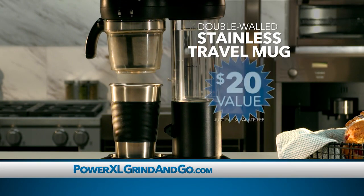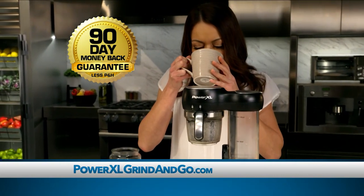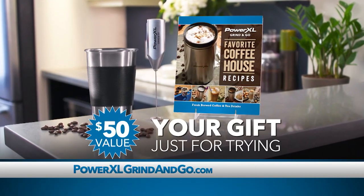You can also get this double-walled stainless travel mug — just pay a separate fee. Try it in your home for 90 days. If you're not completely satisfied, send it back for a full refund of the purchase price, no questions asked, and keep these gifts — a $50 value just for trying.